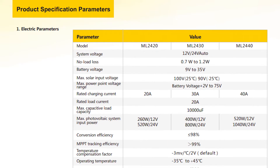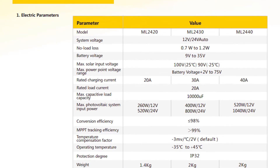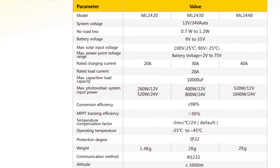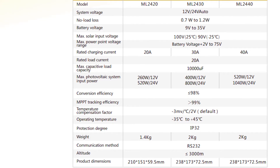The built-in maximum power point tracking algorithm can significantly improve the energy utilisation efficiency of photovoltaic systems, and raise the charging efficiency by 15-20%, compared with the conventional pulse width modulation method.